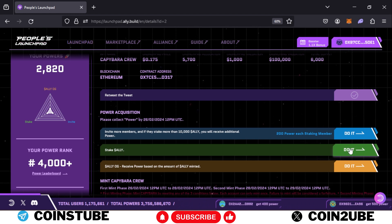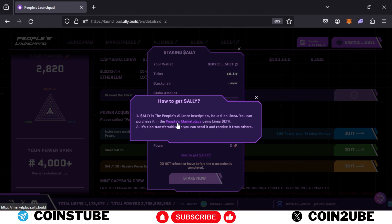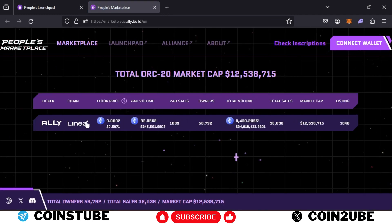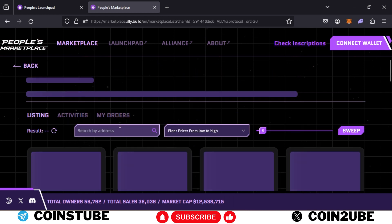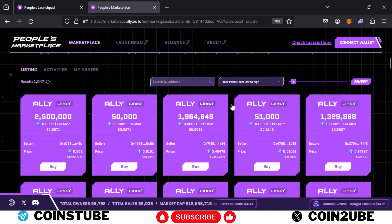If you already have ALLY tokens to stake, click 'Do It' and you'll see your balance. If you don't have any, click 'How to Get ALLY' and then click on the marketplace. The current price is around $0.59 per thousand tokens — for example, 50,000 tokens are selling for around $29, so 200,000 tokens would cost around $120.